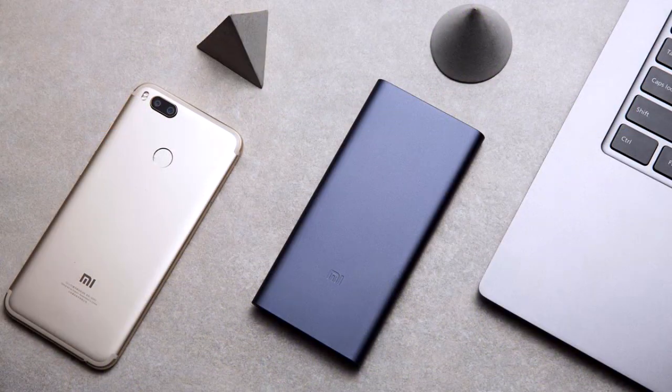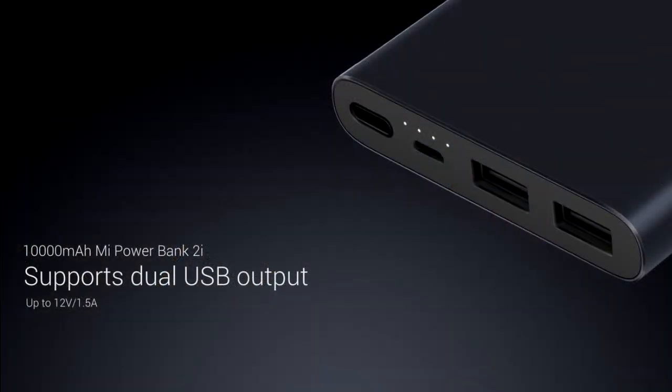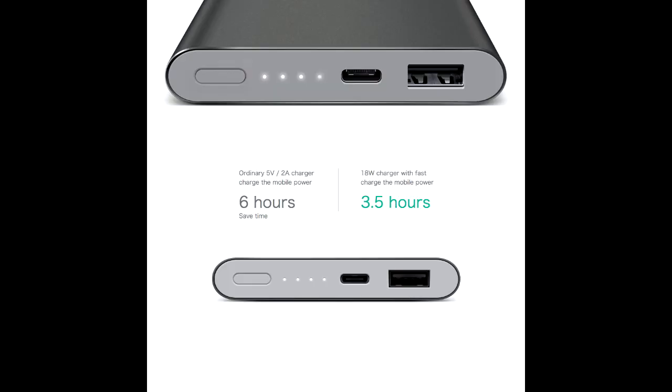The first one is the Mi Power Bank 2i. It features two output ports, whereas the Mi 2 power bank has only one output port.